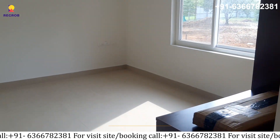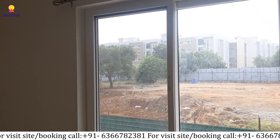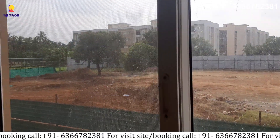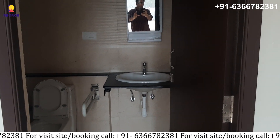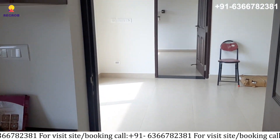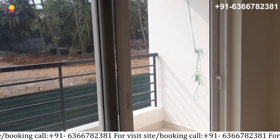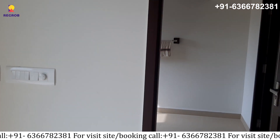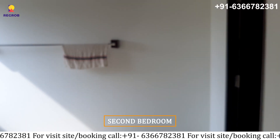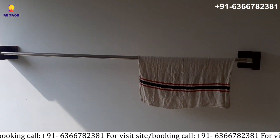Now moving on to the bedrooms. Here is the first bedroom and attached washroom which is well furnished and perfectly fitting with modern features. Next is the second bedroom and attached washroom which is well furnished and perfectly fitting with modern features.